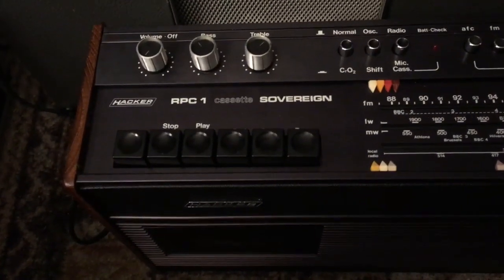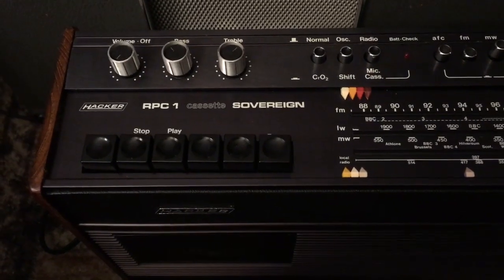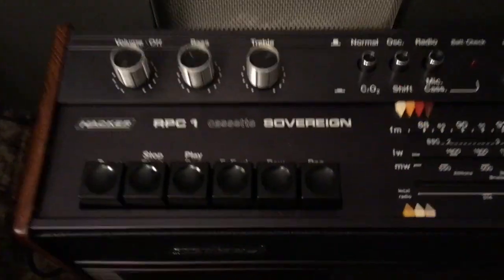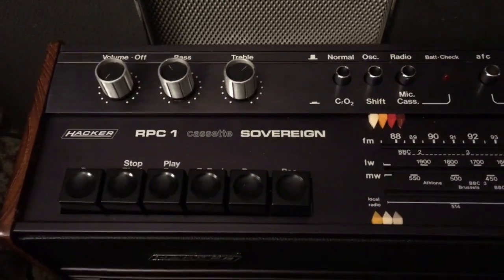How can I be that lucky? So, Hacker RPC1 Sovereign — let me get this right — Hacker RPC Sovereign. It says cassette there because it's got a built-in cassette player.